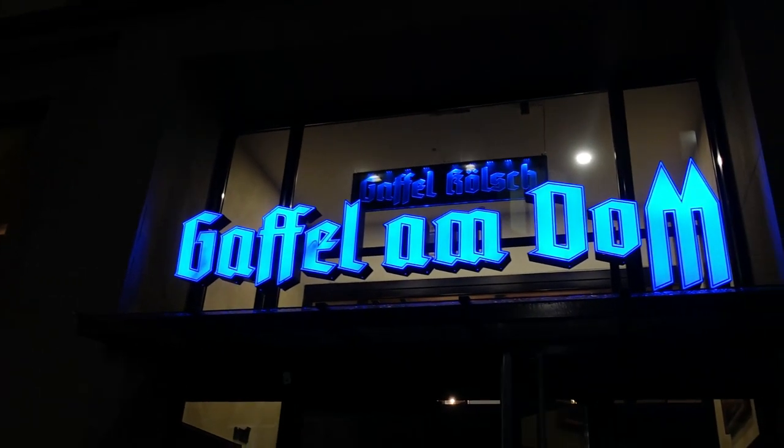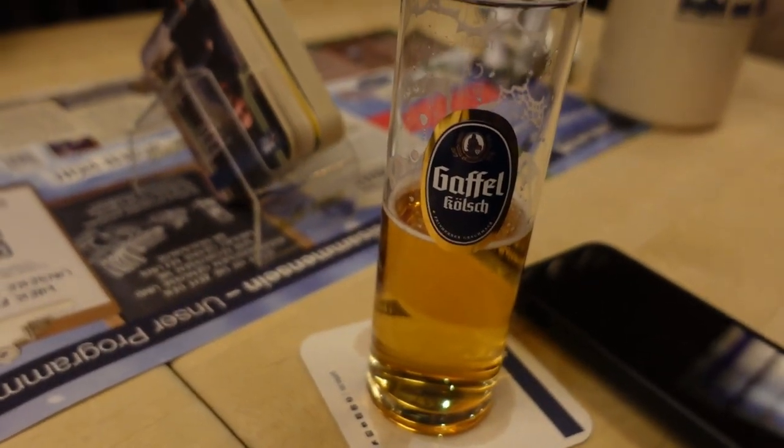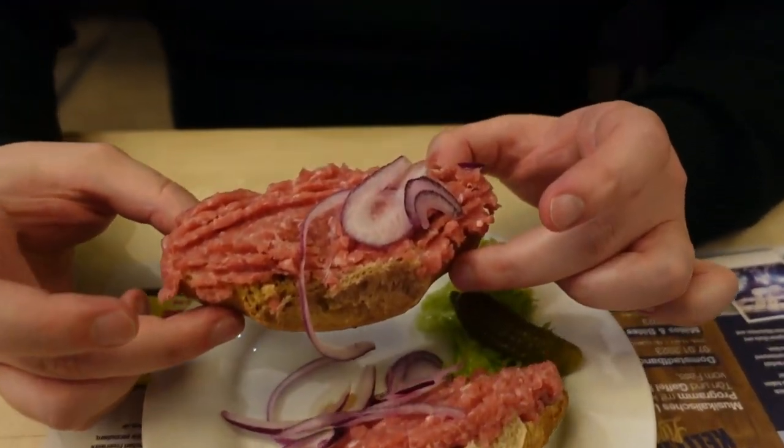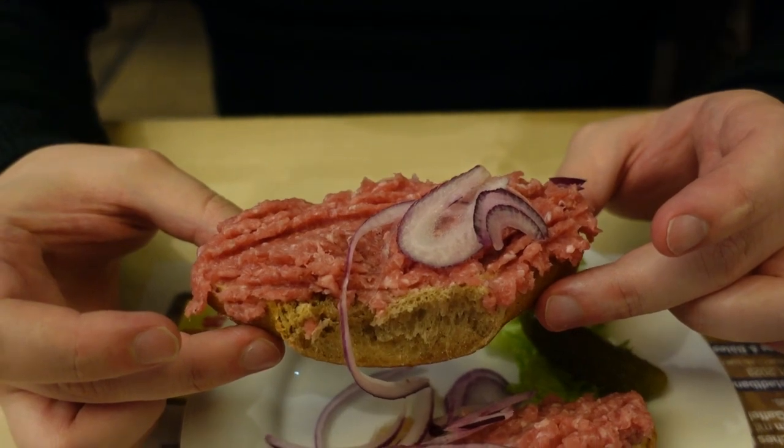We're just here in Gaffel and Dom. He's got a Gaffel Kolsch and he's already finished it. He has now just got raw pork - minced pork and some bread. This is raw minced pork with bread and onions. We've heard that the quality control here is such that you can just eat raw pork like this and get it served to you like any other menu item. I'm going to try it - just need a little bit of liquid confidence with the Kolsch first.